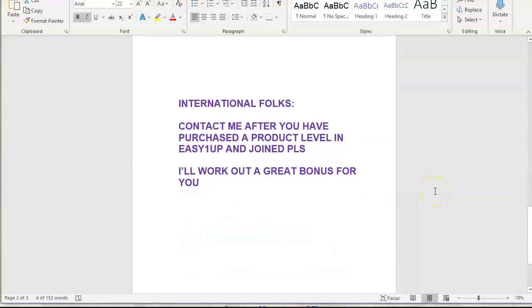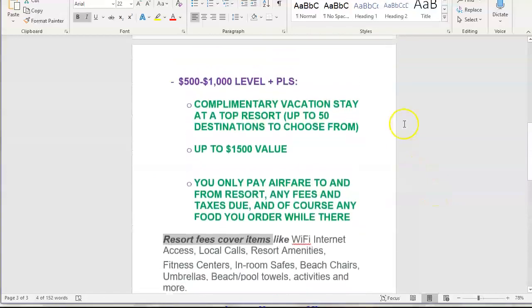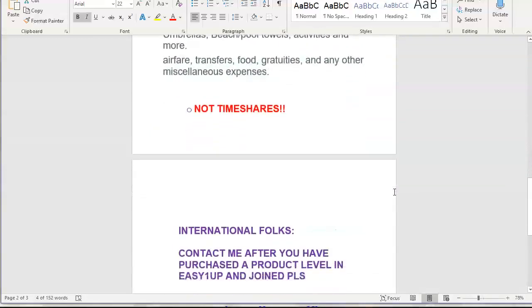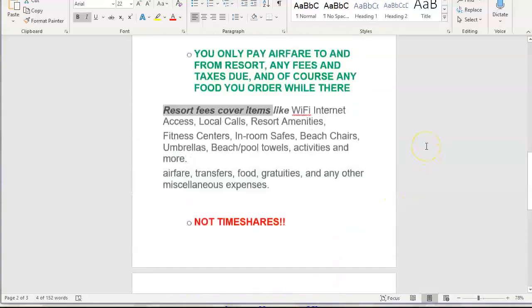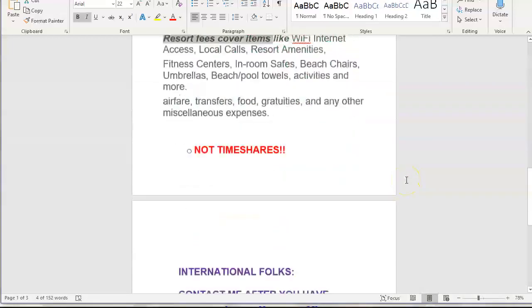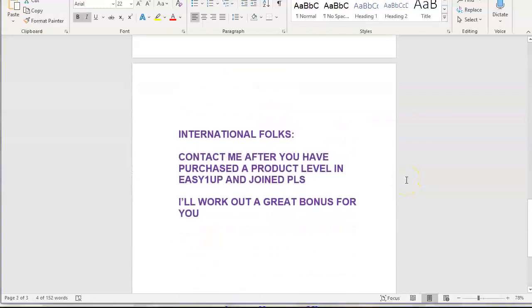For the international folks, some of these bonuses like the complimentary vacation stay might be available to you — it just depends on which country you're in and your location. The restaurant vouchers are mostly for US and Canada. I can work out a different bonus for international people who sign up with me. Just contact me after you've purchased your product level in Easy One Up and joined the Power Lead System and we'll work out a good bonus for you.